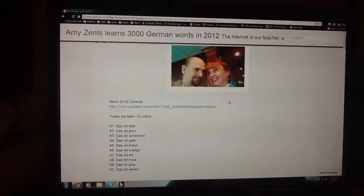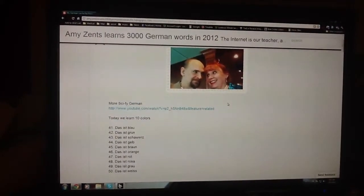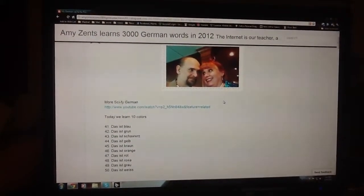Das ist rot, that is red. Das ist rosa, that is pink. Das ist grau, that is gray. And das ist weiß, that is white.